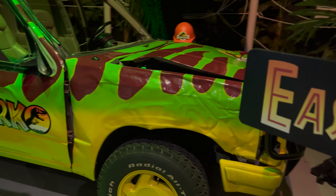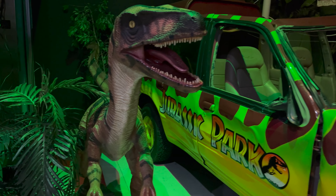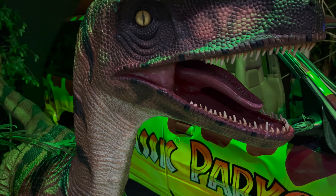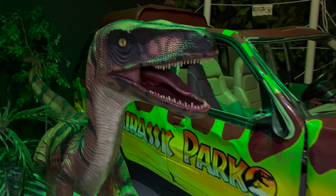Jurassic Park. Don't bite. You can't stick your hand inside a dinosaur — that's definitely a no-no. Whoa.